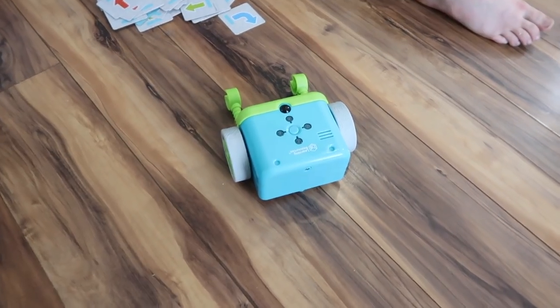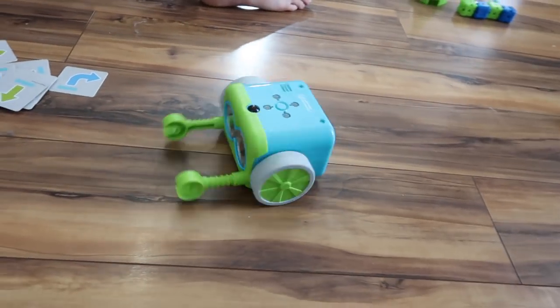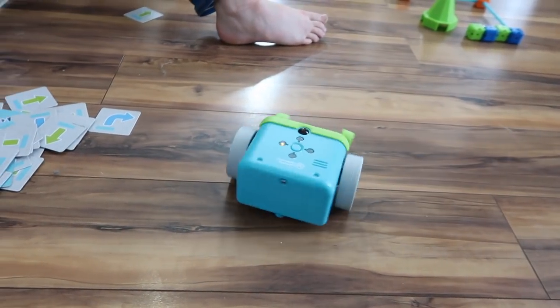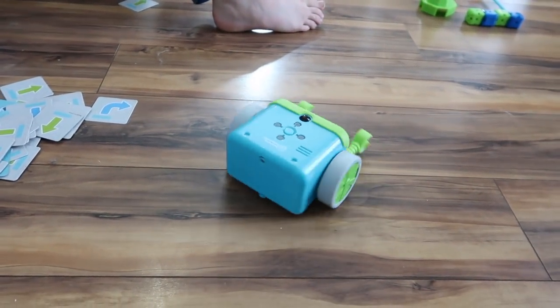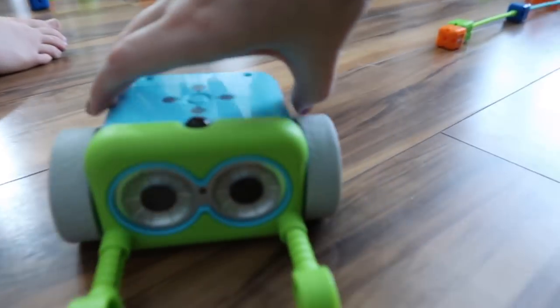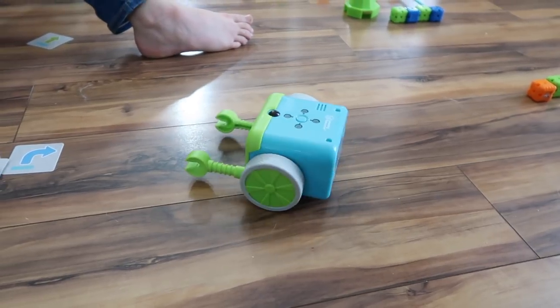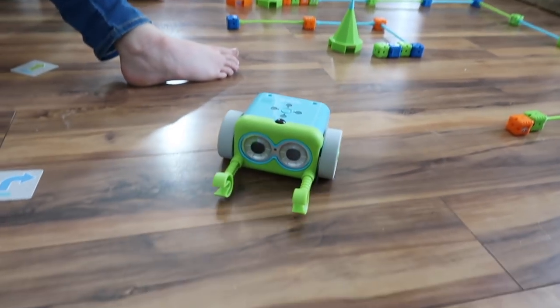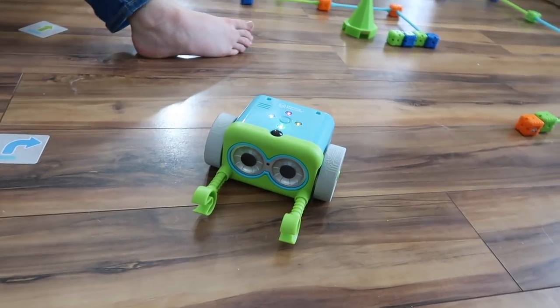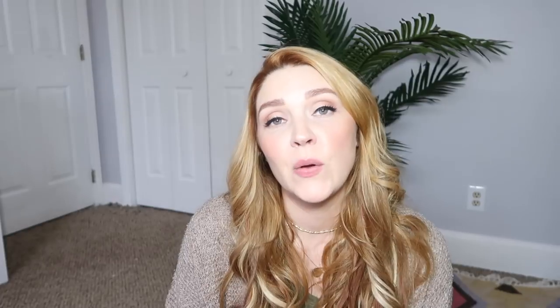He might do a 360 loop this way and then a 360 loop to the left afterwards — we forgot to let him go. Okay, you can make your Botley dance!